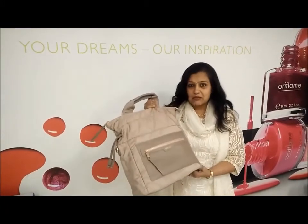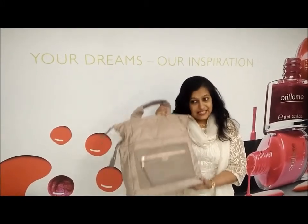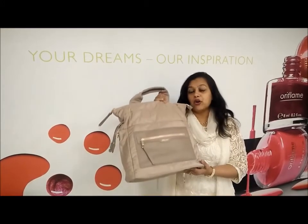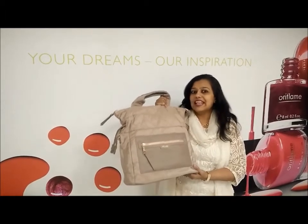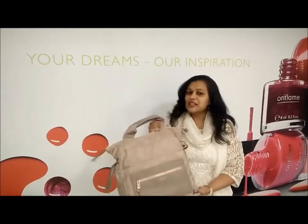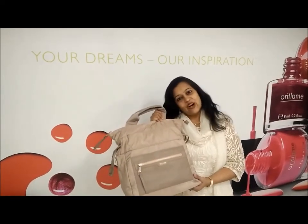It is a very good bag. It is not 2499 — but as you have to order 75 points in April, you will get this bag for 249 rupees. Please do this and try to get it. All the best!